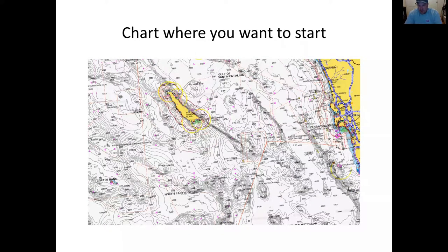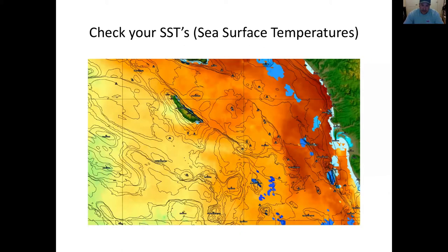The biggest question is always where do you want to start? The chart doesn't really tell you a whole lot beyond where the ridges are. That's why we're going to look at this week's SST chart — sea surface temperatures — and this week's chlorophyll chart, which shows the amount of particulate in the water, much of which is plankton from that primary production cycle.